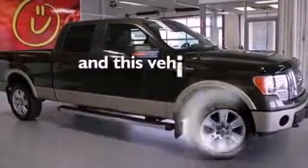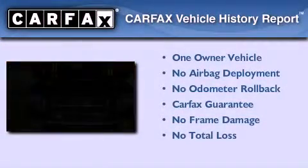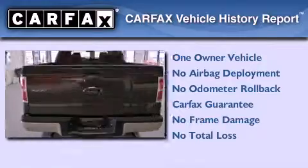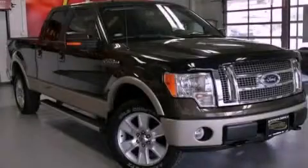This vehicle has less than 39,000 miles. This Ford has had only one owner, and it qualifies for the Carfax Buyback Guarantee. This vehicle won't last long at this price — call and arrange a test drive now.